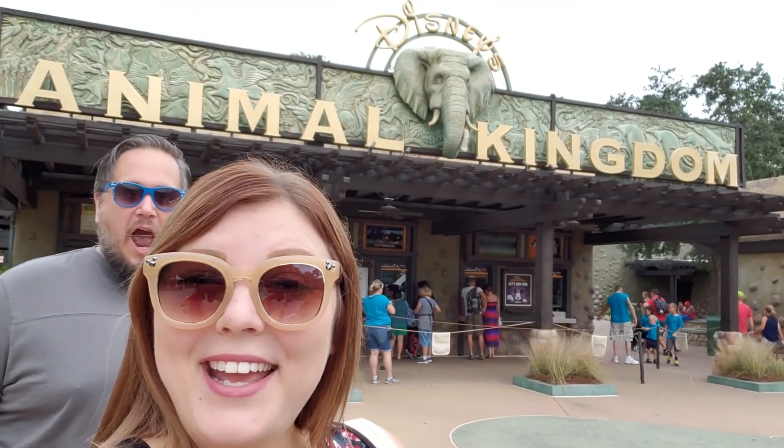Now we are heading to the last stop of the day. We are going to try to find the Club 33 that they're building in Animal Kingdom. This is the one there is the least information about — there are rumors of it going in a few different places. We made it to Animal Kingdom. It's actually the next day — we tried to come last night, but the Hollywood Studios to Animal Kingdom bus was not in our favor. We're here now though, so let's go find the Club 33.